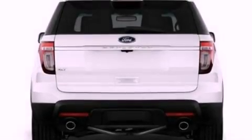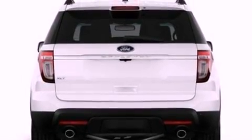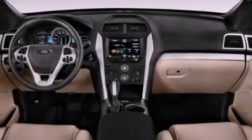17-inch wheels, a rear spoiler, an anti-lock braking system, heater vents for rear-seated passengers, and roof rails.